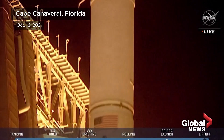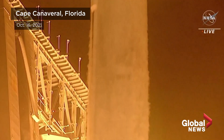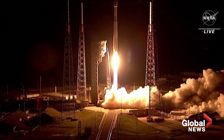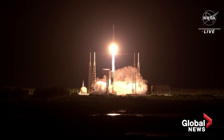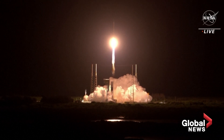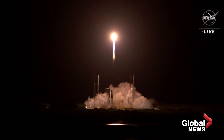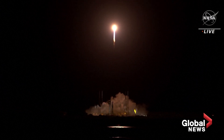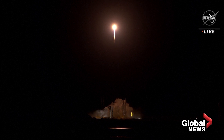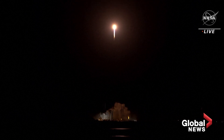Atlas V takes flight, sending Lucy to uncover the fossils of our solar system. Tower clear. RL-180 propellant utilization has gone to closed-loop control. The vehicle has begun the pitch-yaw-roll maneuver.